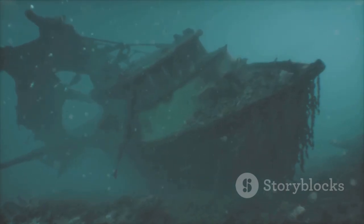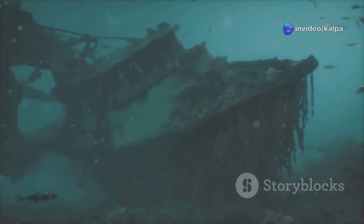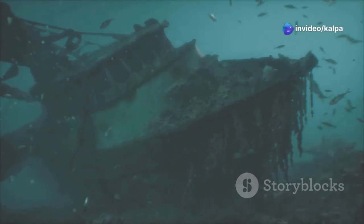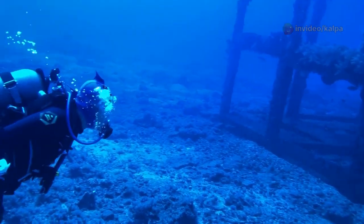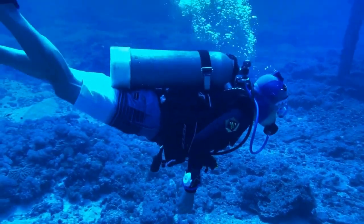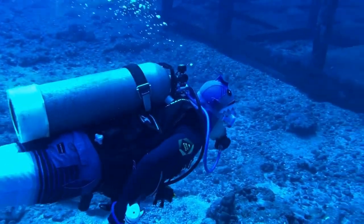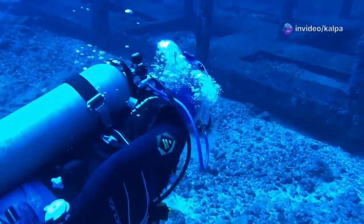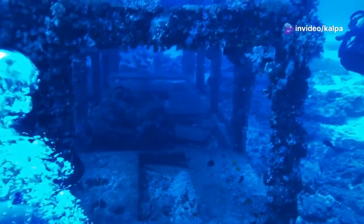Fuel is what actually burns. In the underwater world, fuel can be anything that is combustible, such as organic material, oil, or even certain chemicals. The fuel provides the substance that reacts with oxygen when heated, resulting in combustion. Without fuel, there is nothing to burn and thus no fire can exist. The availability of fuel is a critical factor in the fire triangle.